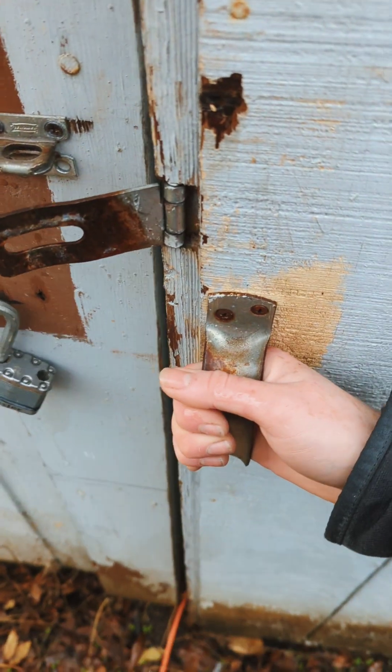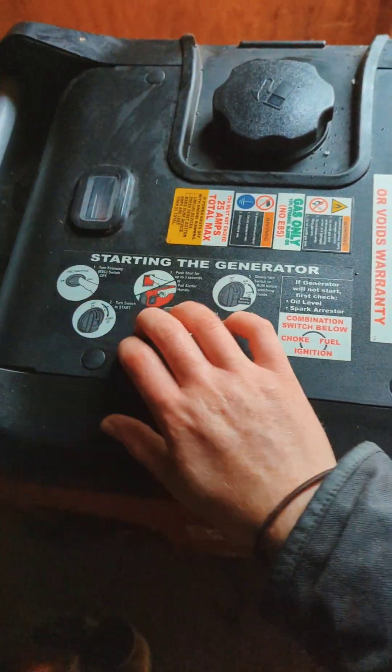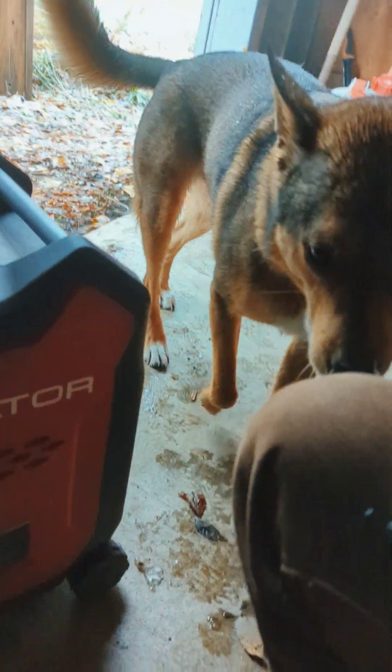You can also use a generator, but it's loud. However, it's the best option for keeping things like freezers running to save your food if the power goes out.